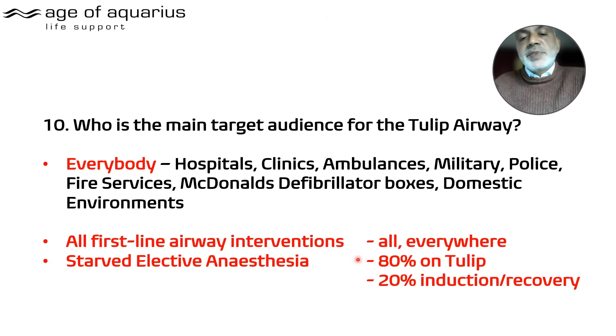Who is the Tulip for? Everybody. All first-line airway interventions: starved elective anaesthesia — 80% no-risk regurgitation types — and 20% on induction and recovery, where you use the Tulip for induction and recovery while intubating for the surgical period.